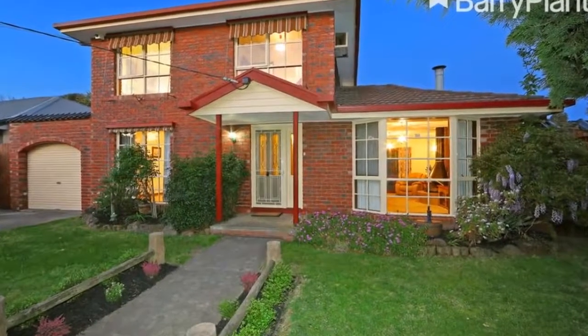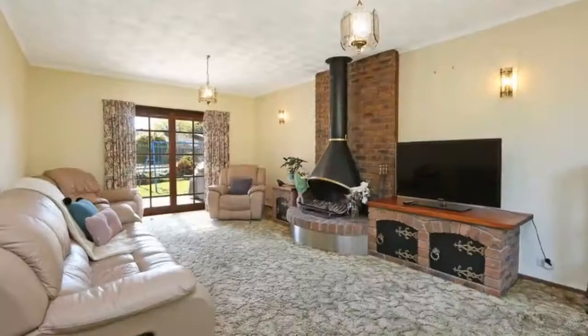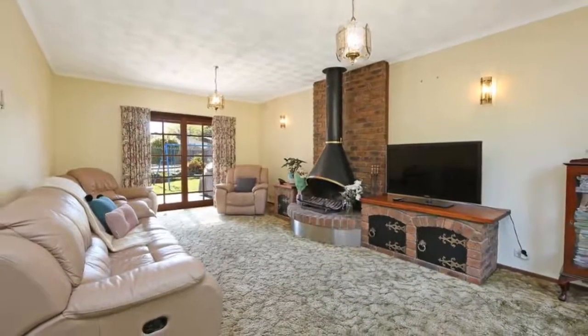This is exactly the kind of setting that can offer your family the freedom of space, serenity and an easy walk to school. Set in a quiet family-friendly court at Lucky Number 8.